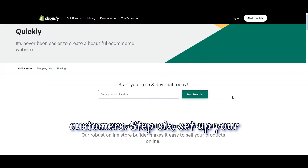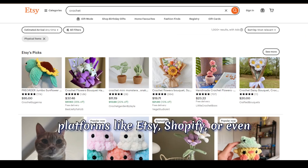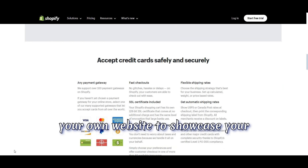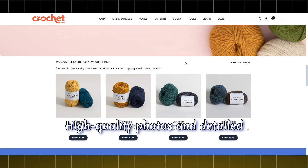Step six: set up your online store. With your products ready and your brand in place, it's time to set up your online store. You can use platforms like Etsy, Shopify, or even your own website to showcase your products. Make sure your store is easy to navigate and visually appealing. High-quality photos and detailed descriptions are key to attracting customers.